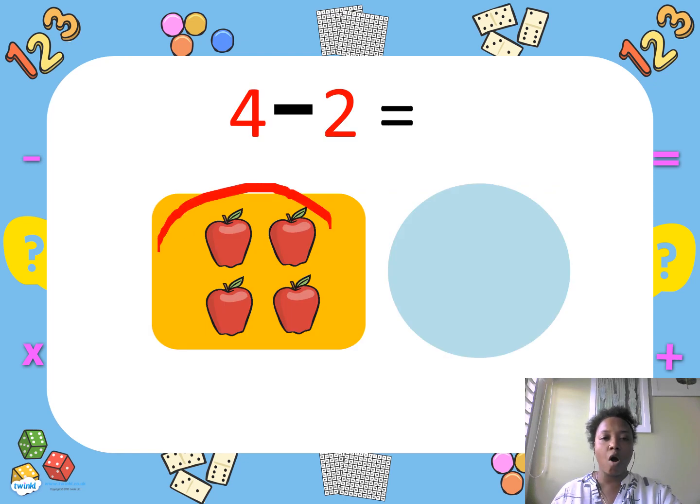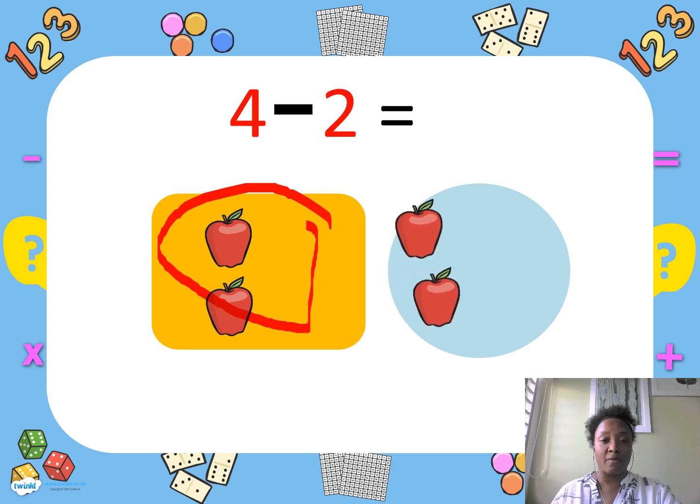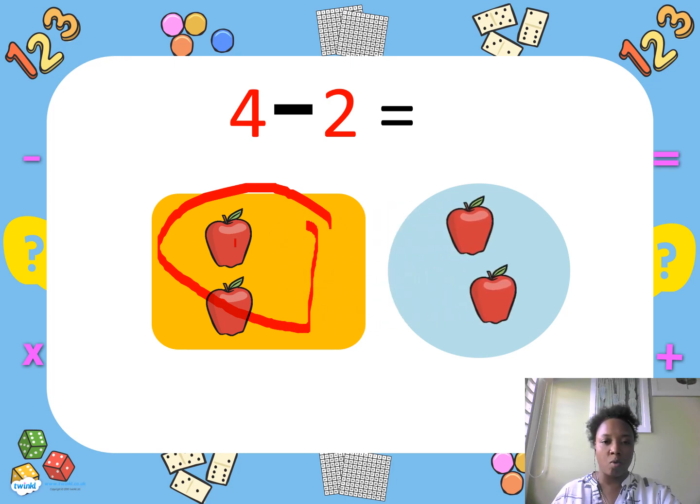Miss D has four apples. I eat two of the apples. How many apples do I have? Let's count: one, two. If you answered two, that is correct.